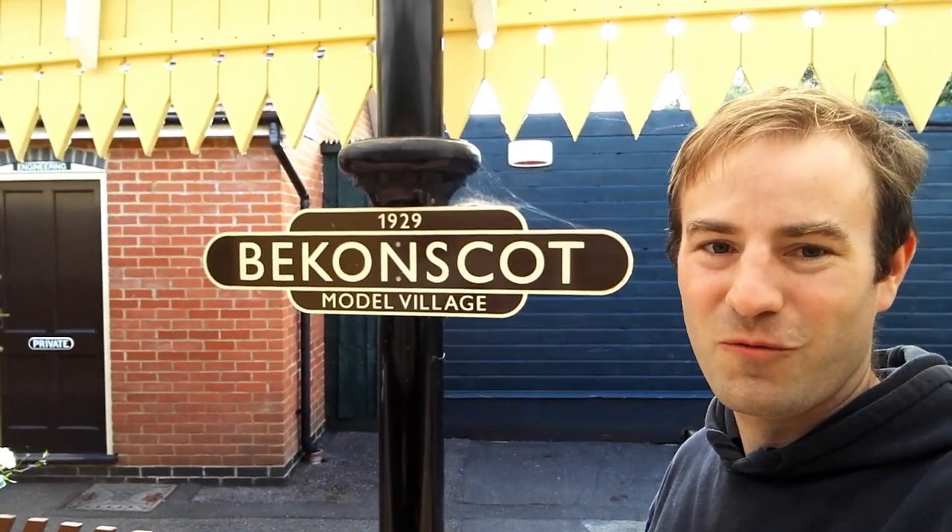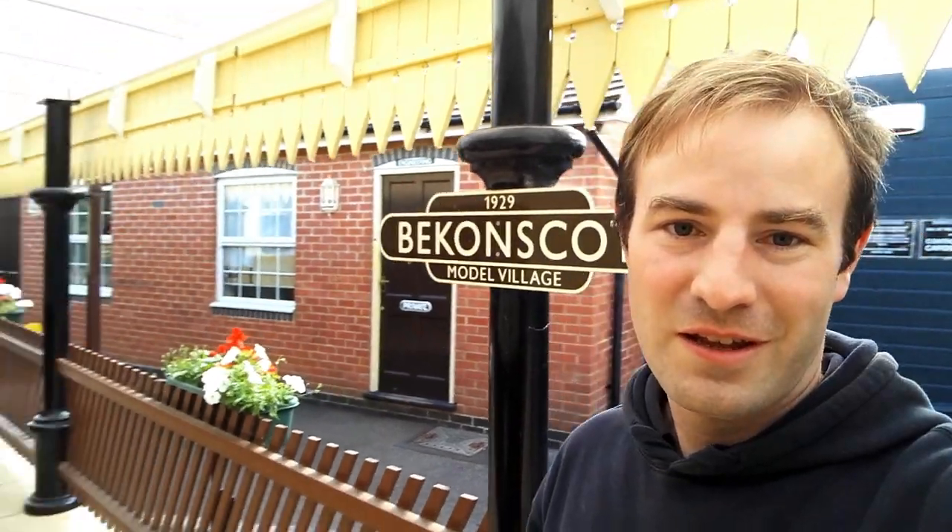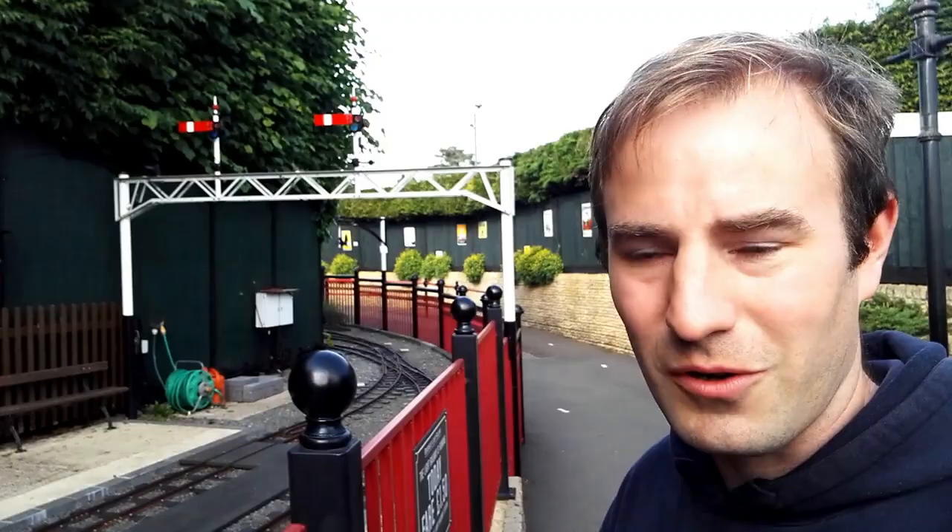Hello and thank you for joining me. We're at Beconscott Model Village. Here is their souvenir shop which is an old Mark 1 carriage, and just over the fence here is the seven and a quarter inch gauge Beconscott Light Railway. Beconscott Model Village is well known for its extensive gauge one model railway, but we're not here to see any of that.